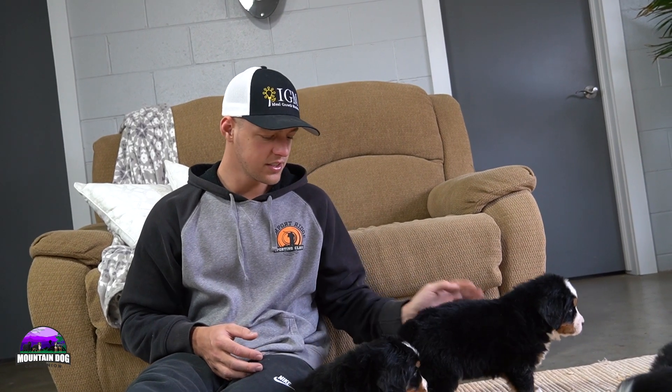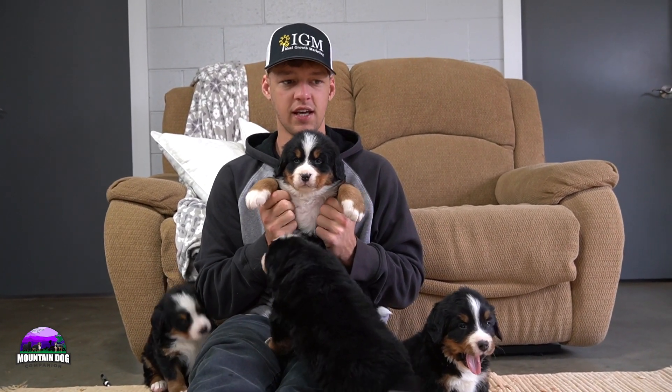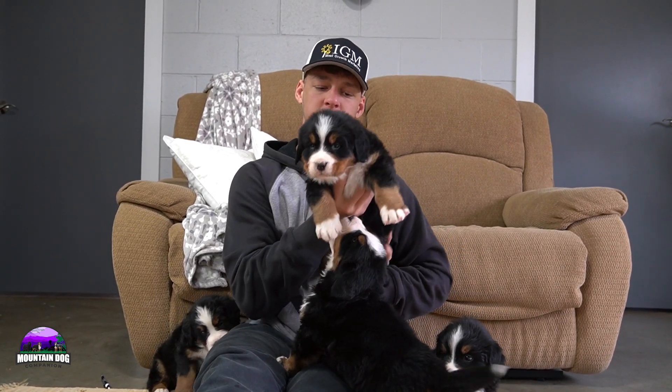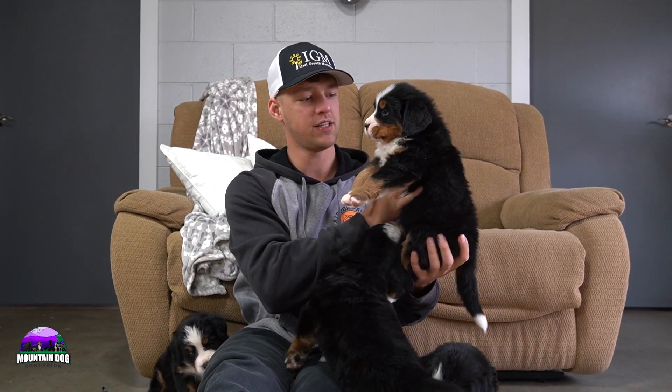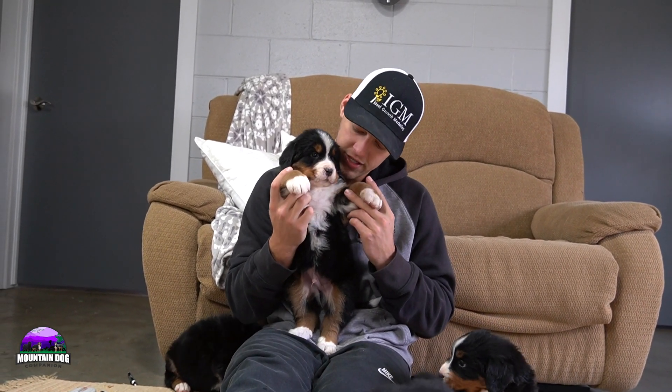Next up is Kairi — super sweet, one of the bigger boys as well, very similar in size to Con. Him and Con are in the race to be the biggest boy in the litter. He's a super sweet guy, more chill, very similar to Con when it comes to personality and markings — white socks in the front, nice tan running down, and a nice tuxedo look.